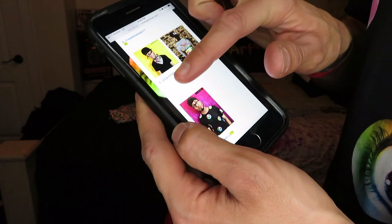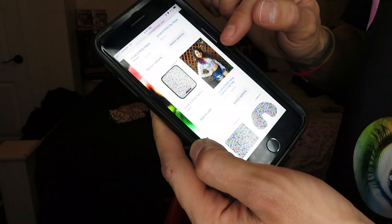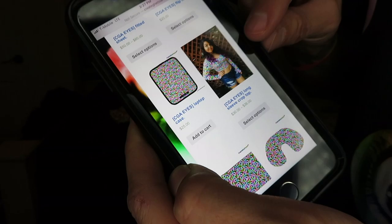So you go to CGA Eyes and look at her — she's so cute! Shout out to Abby, that's one of my nieces, modeling the CGA Eyes long sleeve crop top. Look at her, she's so cute. So then — CGA Eyes neck pillow.